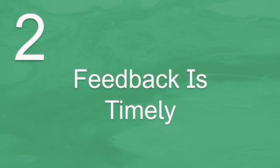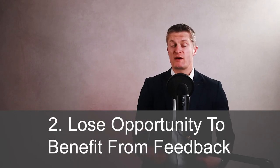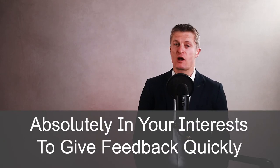Secondly, when giving useful feedback to team members, provide feedback in a timely fashion. The value of feedback reduces with time. People forget what happened or their recollection changes over time. They lose opportunities to actually take positive action from the feedback, and they're certainly not as grateful to get the feedback a long time after the event. As a manager, it is absolutely in your interest to give feedback quickly.